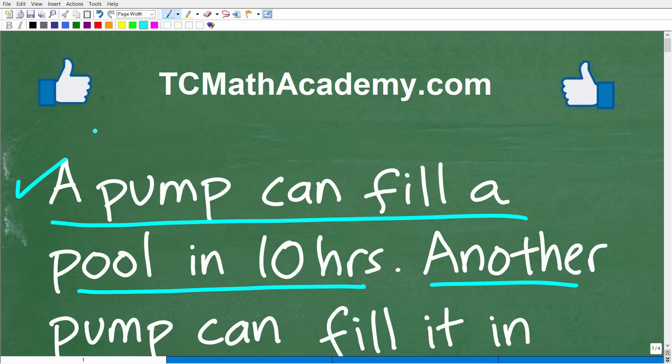Before we get started, let me quickly introduce myself. My name is John, and I have been teaching middle and high school math for decades. If you need assistance in learning mathematics, check out my math help program at tcmathacademy.com. You can find a link to that in the description below. And if this video helps you out or if you just enjoy this content, make sure to like and subscribe, as that definitely helps me out.